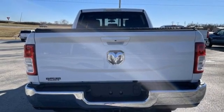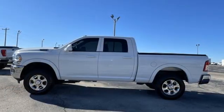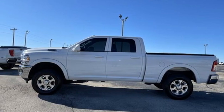Trailer hitch receiver, HD suspension, rear parking sensors, and V8 engine. Hurry in today for a test drive.